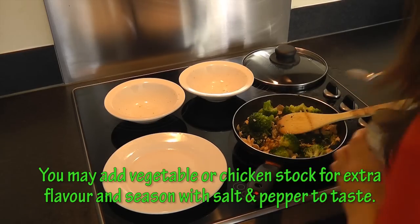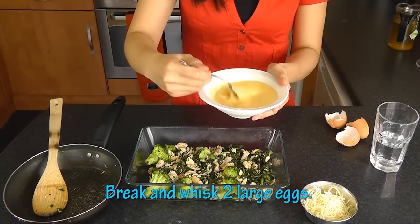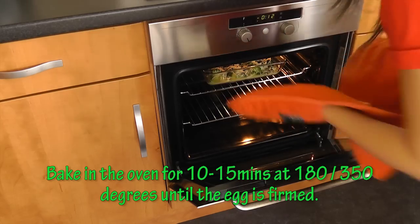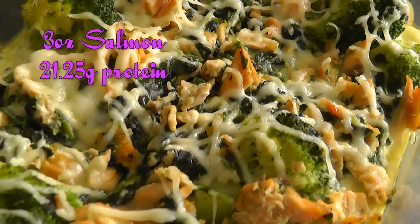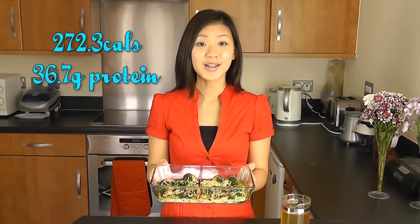I'll be adding a little bit of vegetable stock just for extra flavour — you can always use chicken stock if you prefer. Once your salmon and vegetables are cooked, place them into an oven-proof tray. Break two eggs and whisk them — I like to add a little bit of water because it cooks better. Pour your egg mixture in and cover it evenly, then top it up with your grated cheese. Put this into the oven for 10 to 15 minutes until your egg mixture is solid. This is your protein-packed dinner — a great way to end the day. You're getting lots of protein from your salmon, from the spinach and broccoli which are higher in protein than most vegetables, extra protein from your eggs, and more protein and healthy fat from your grated cheese. This one serving only has 272.3 calories and you're getting 36.7 grams of protein. This is currently my favourite dinner, especially great after a workout session.